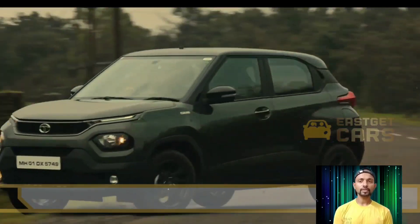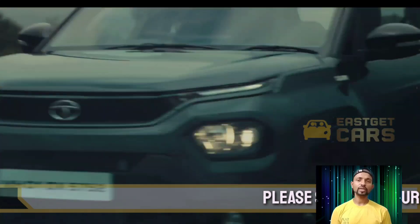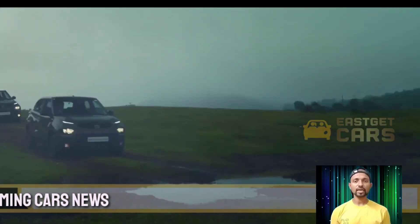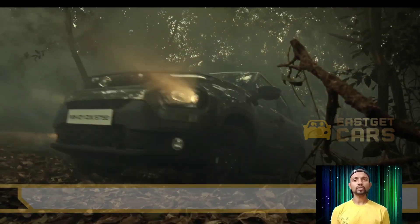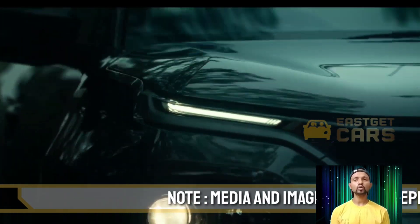Hello guys, once again you are welcome to my Easy Cat YouTube channel. Today we are sharing information about the Tata Punch Camo Edition. With the introduction of this special edition, Tata Motors continues to update its existing product portfolio. The automaker is prepared to release the Tata Punch Camo Edition, which we watched in the official video.